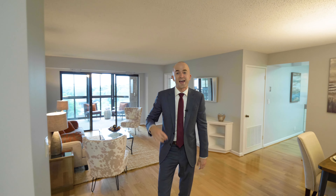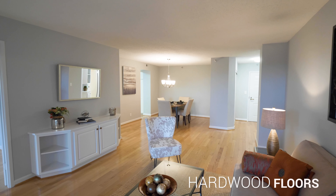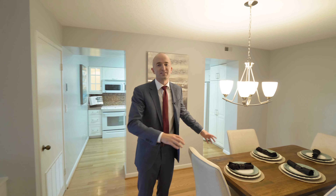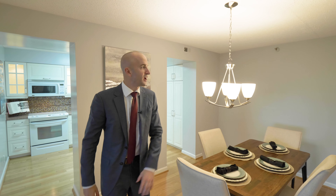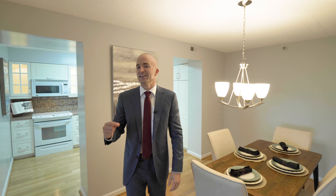We have excellent separation of space between the living area and the dining area. Let's start in the dining room. You have a large space — this is a four-top. You can easily have a party, invite more people in, throw on six maybe eight chairs, maybe have a liquor cabinet over there. You have the room for it and it doesn't intrude on your living room space.